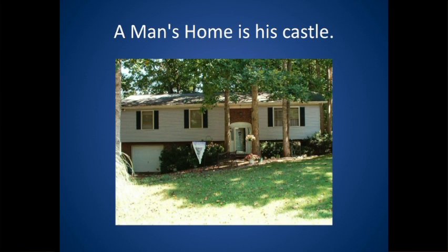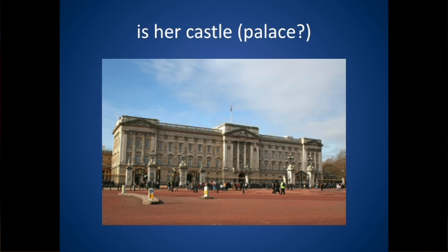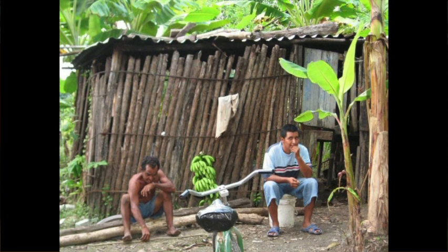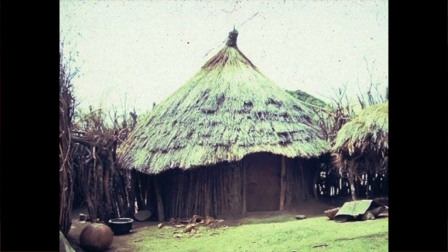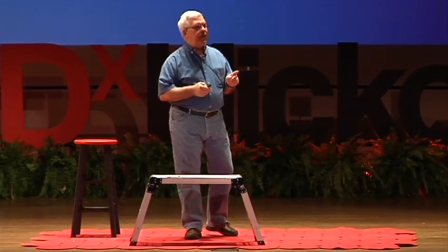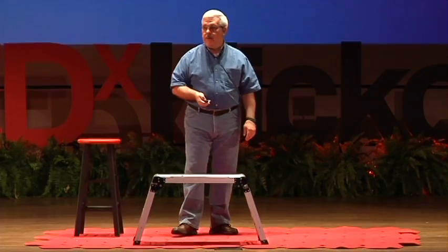I want to tell you that high tech is appropriate technology. A man's home is his castle; a woman's home is a palace. Being ever so humble, there is no place like home. Unfortunately, some humble homes are just a little too humble. About 1.6 billion people around the world live in substandard housing. Another 100 million are homeless.